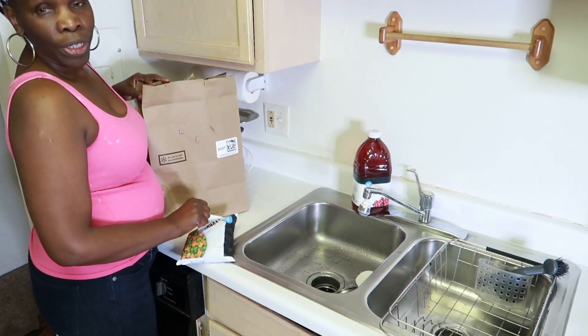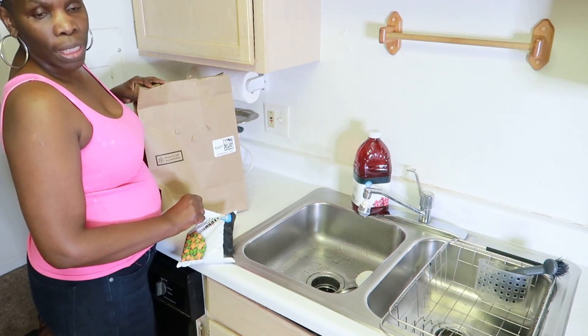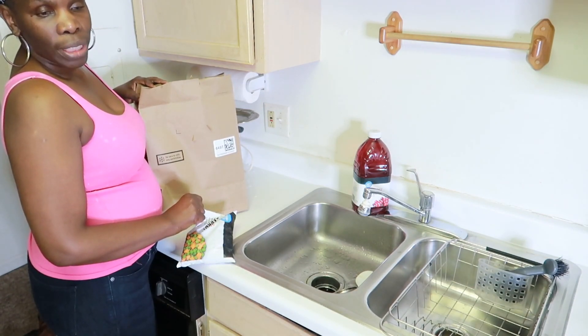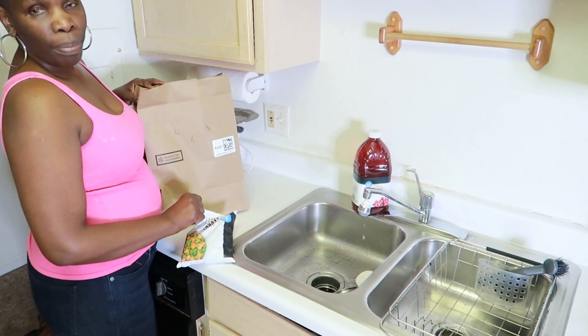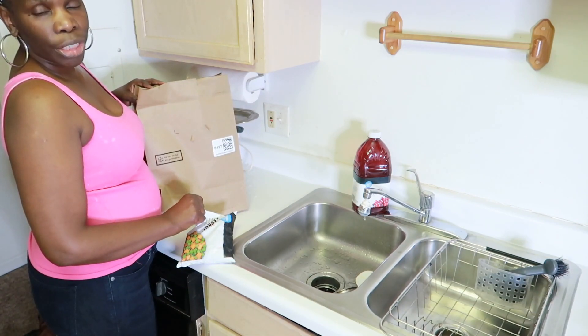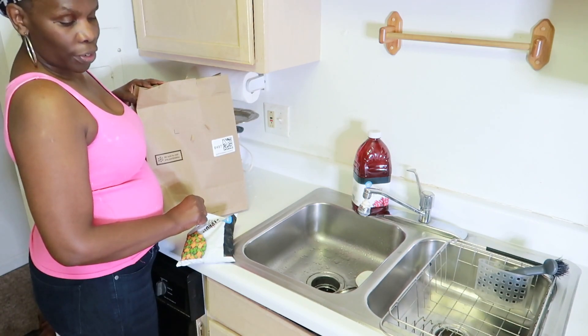I forgot to tell you — the reason why I had to make this quick Amazon Fresh order is because tomorrow, Sunday October 30th, we have a fellowship, a potluck fellowship lunch at our church. So I needed to get some items for the two dishes that I'm going to make: the vegetable fried rice and the chicken curry.